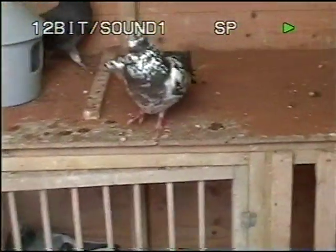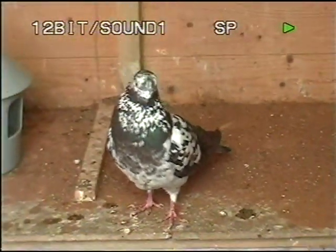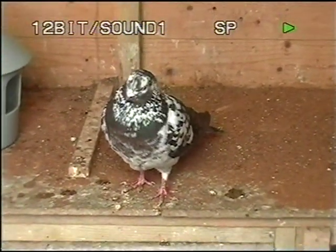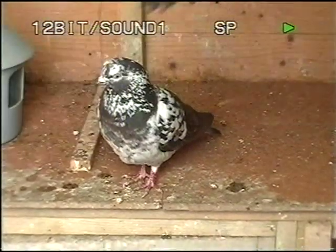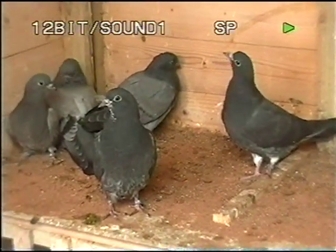This bird is absolutely magic. This is the mother of most of my birds, I would say. These are some of Davy's young birds — the second round.